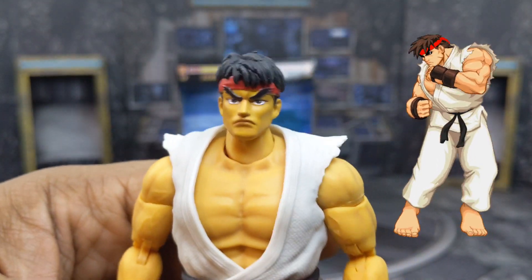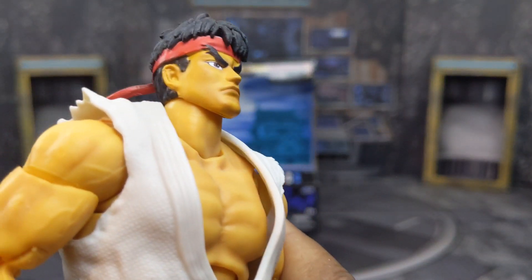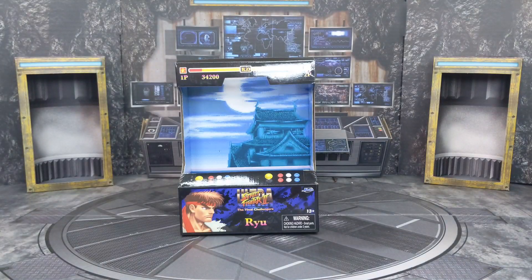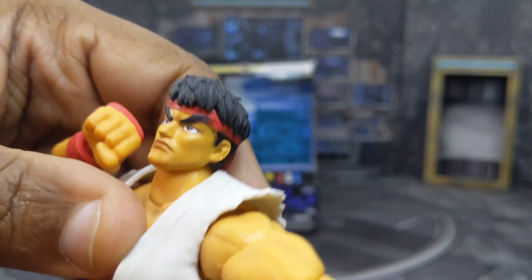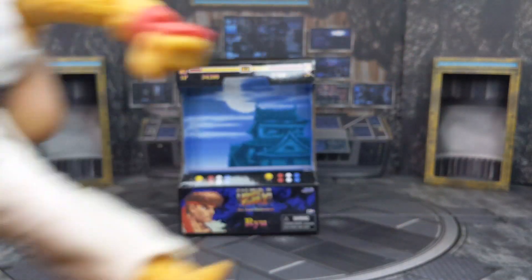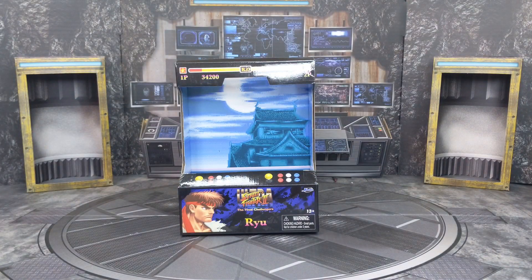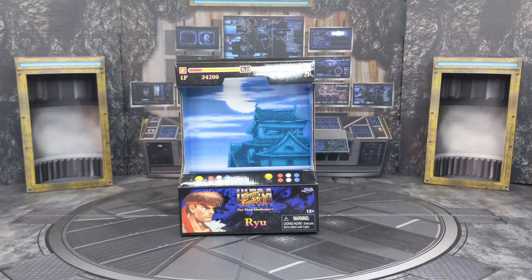Going through Ryu's articulation: the head can pop off but look up really well — he has a double ball joint in the neck, upper and lower. Arms can lift up, though the joints are a little stiff. He has a bicep swivel, double elbows, hinge, and wrist. Good ab crunch, bends back and moves at the waist. He doesn't split or kick forward too much, kicks back a little. There's a thigh cut, double knees, feet can go back and forward, and he does have an ankle rocker.